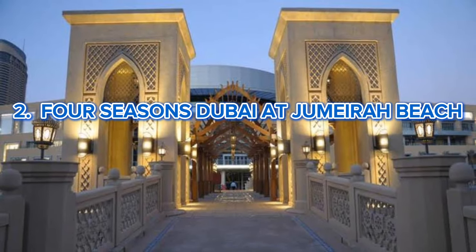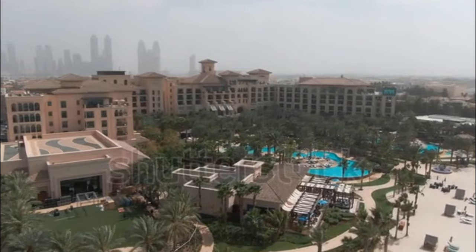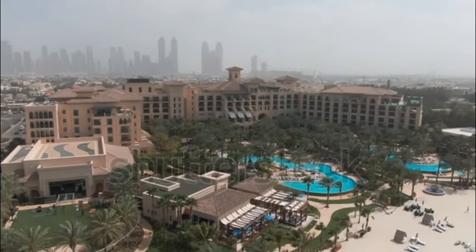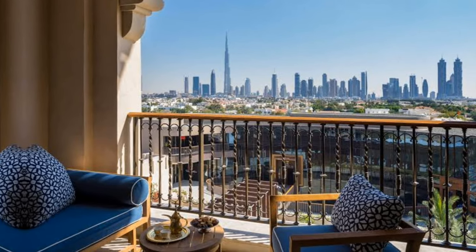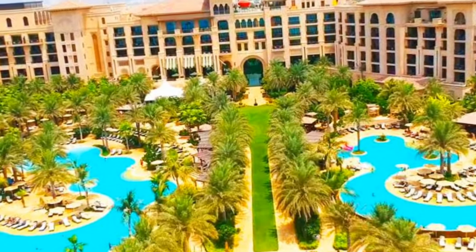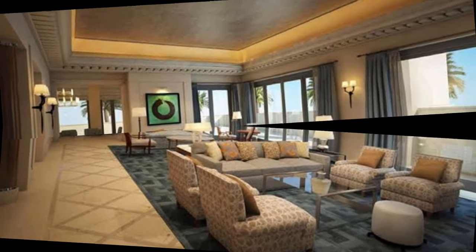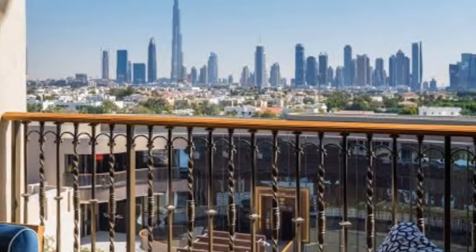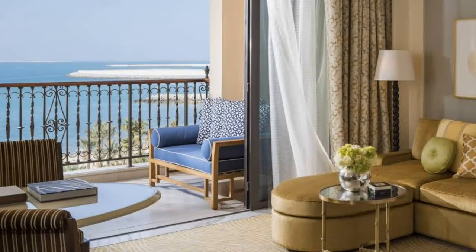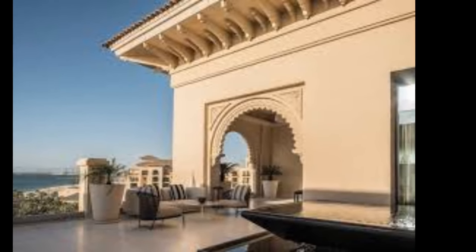Number 2: Four Seasons Resort Dubai at Jumeirah Beach. Bringing fresh, sophisticated style to dynamic Dubai, this resort captures the city's energy and excitement in a glamorous beach setting. The palatial lobby features floor-to-ceiling glass windows looking out onto beautiful gardens and the Arabian Gulf. The property's 237 spacious accommodations, including 49 suites, offer views of the Arabian Gulf on one side and Burj Khalifa and the downtown skyline on the other. Three pools, water sports, and many shopping and dining outlets provide plenty of activities for all guests.